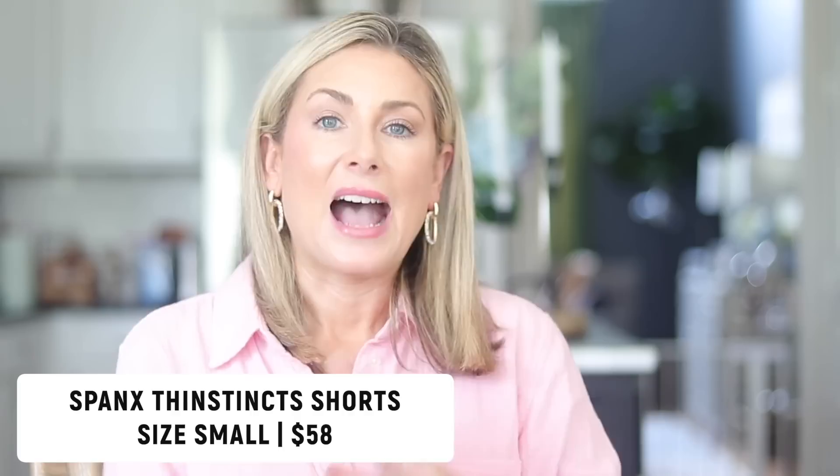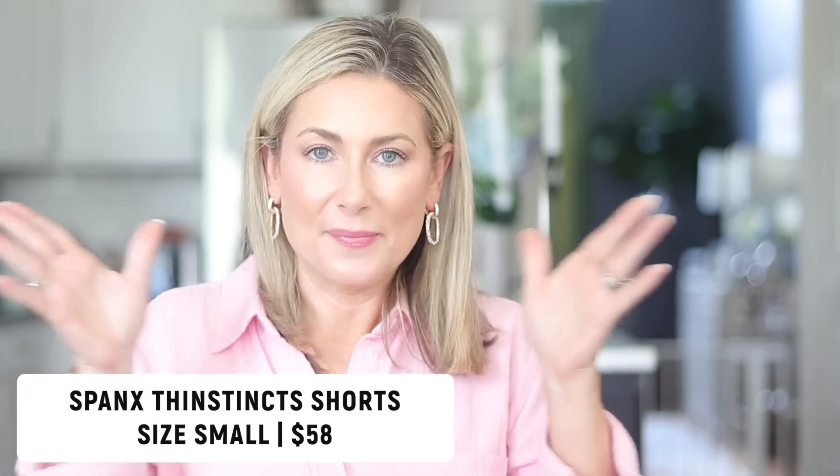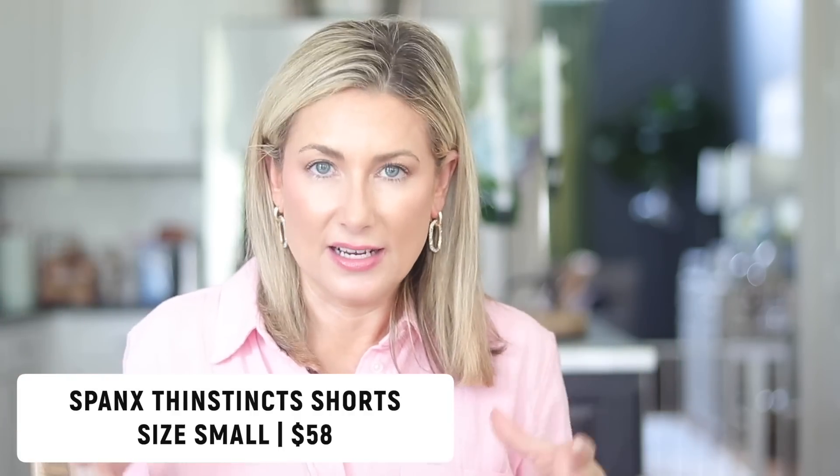Special shout out to the Spanx Thinstincts shapewear. I just feel a little more comfortable wearing something smoothing underneath a knit dress. It's brand new to me — you can choose how strong you want the sculpting or smoothing. I went with smoothing and it's really thin and lightweight, so it'll hold you in without overheating you. I absolutely love it. I do have a discount code, so check the description box — I'll have all the links pinned to the top of the comments as well.